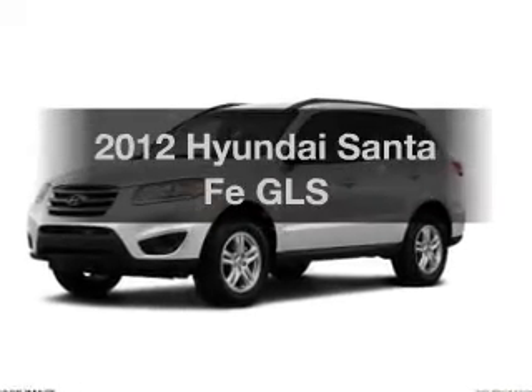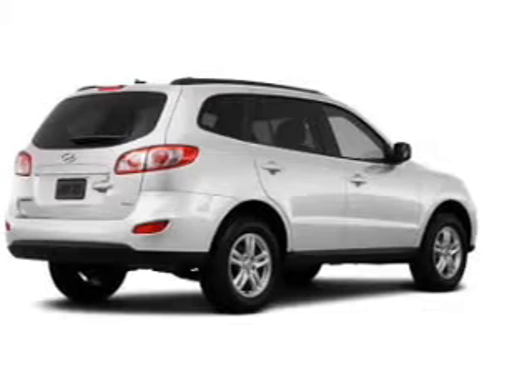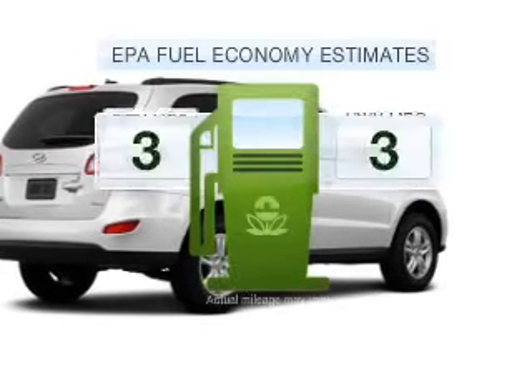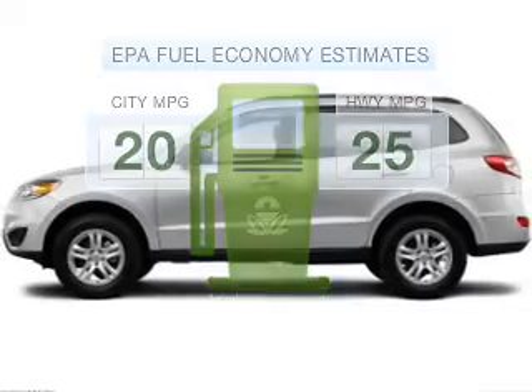Get noticed in this 2012 Hyundai Santa Fe. Travel the roads in style and comfort in this great vehicle. In the city or on the highway, you'll spend less time at the pump with this fuel-efficient vehicle.